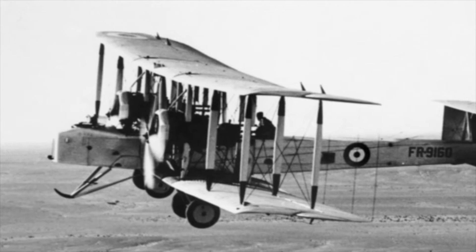Designed towards the end of the First World War, the Vickers Vimy would come too late for service during the war, but became a staple of the RAF bomber group throughout the 1920s, and would make a name for itself flying numerous long-distance records.